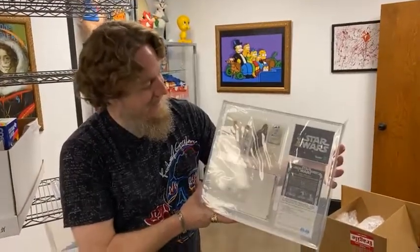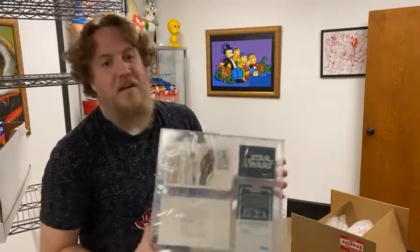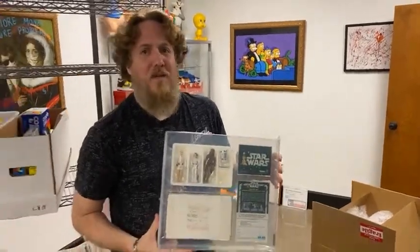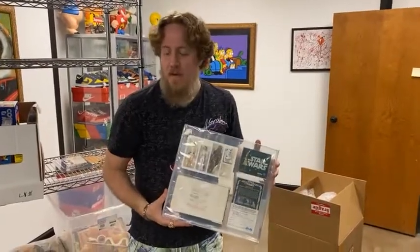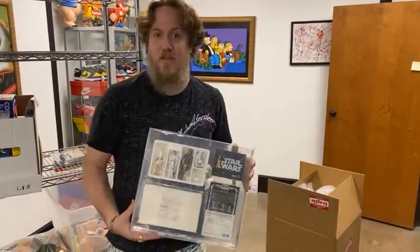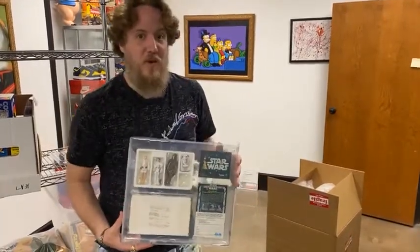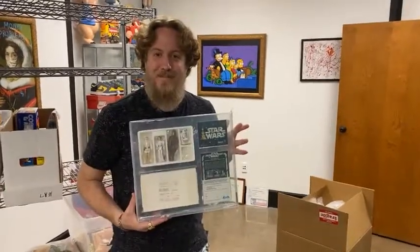And if you're interested in this, give us a buzz. We sold one less than a month ago. And if you have toys, we buy toys. If you like these videos, be sure to like and subscribe on Facebook, Instagram, YouTube, and Twitter — we hope to see you all soon!